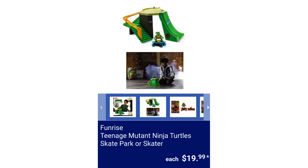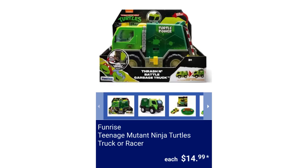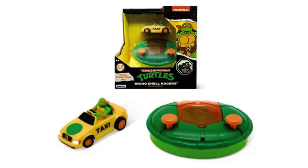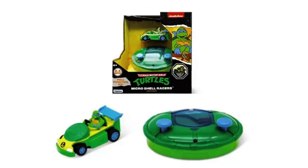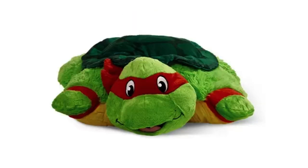Funrise Teenage Mutant Ninja Turtles Skate Park or Skater, $19.99 each. Funrise Teenage Mutant Ninja Turtles Truck or Racer, $14.99. Teenage Mutant Ninja Turtles Pillow Pet, $16.99.